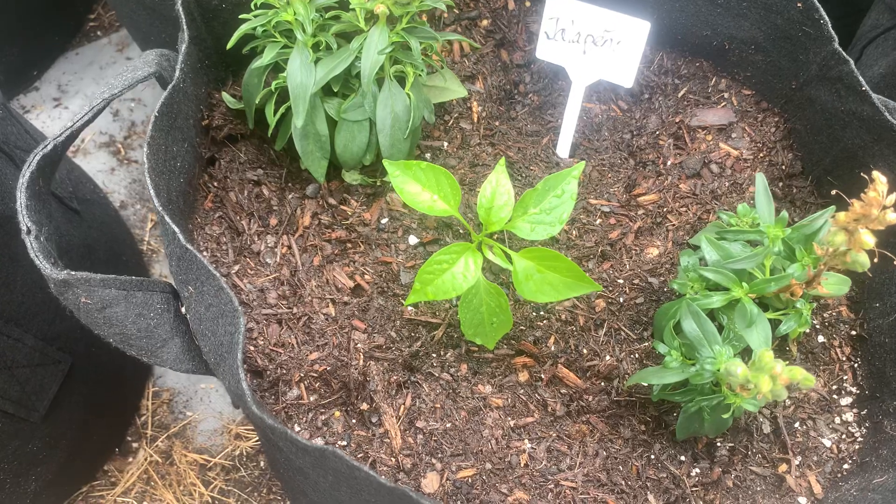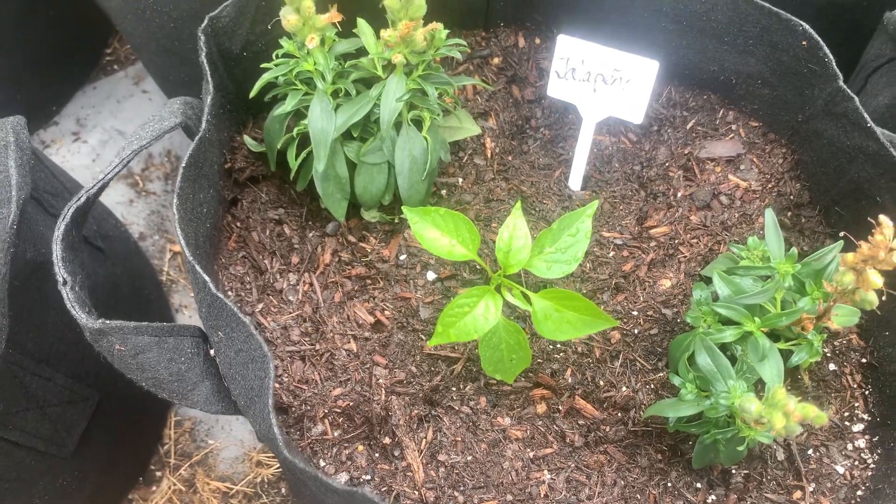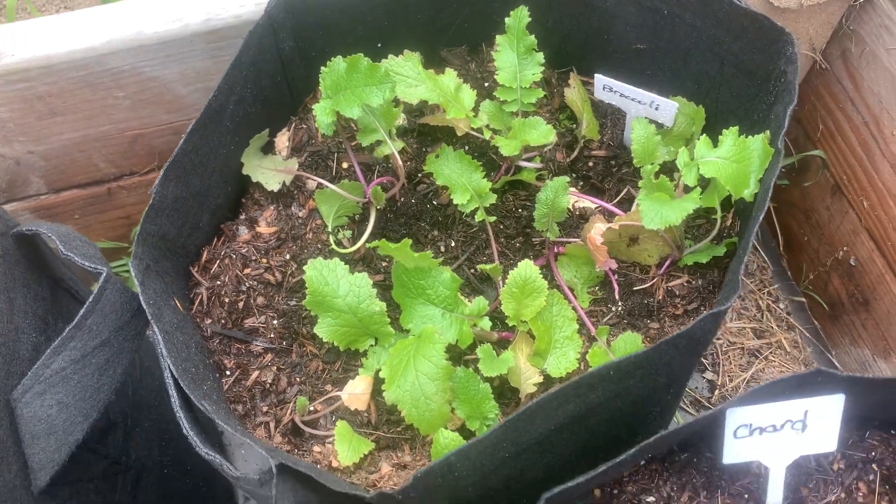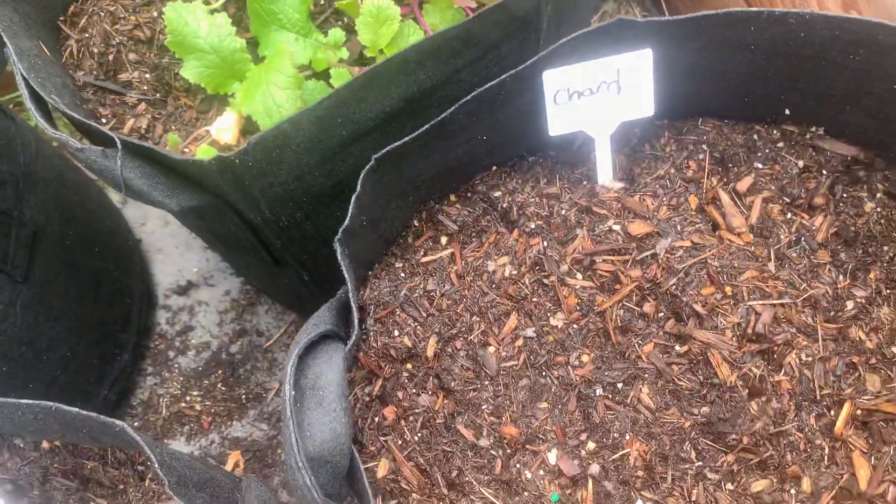This jalapeño I started from seed. I've got some broccoli going, and this will be chard.